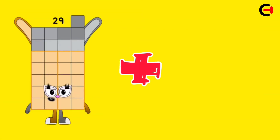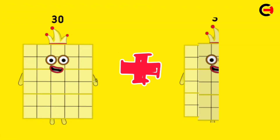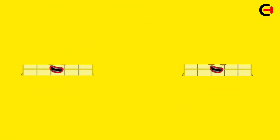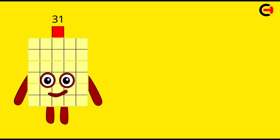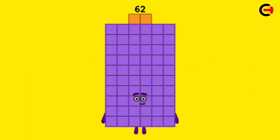29 plus 29 is equal 58. 30 plus 30 is equal 60. 31 plus 31 is equal 62.